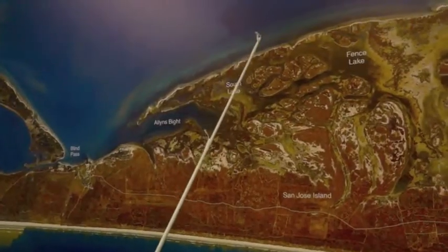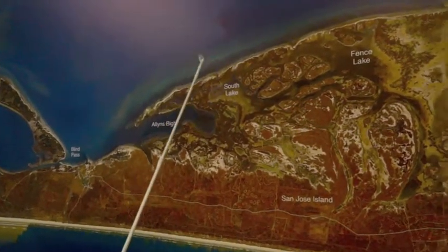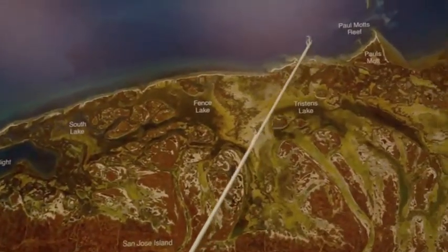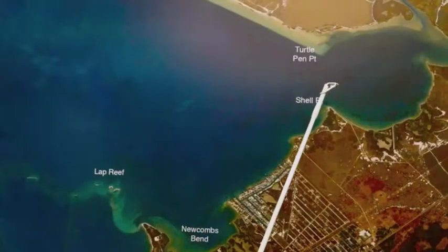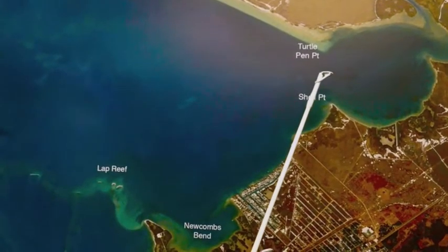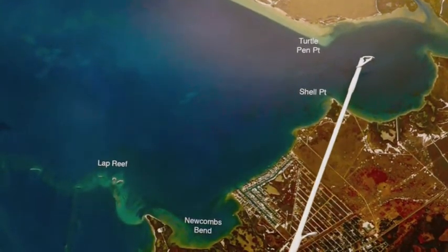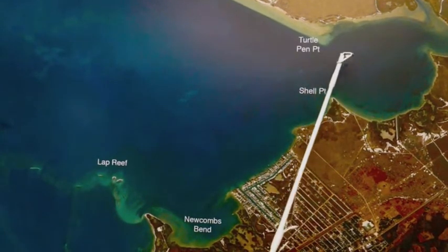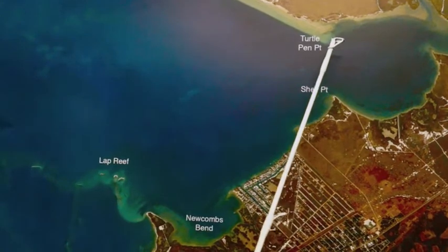For this last cold front, we were catching some nice schools of black drum and some reds from Allen's Bight all the way down to Paul's Mott Reef. They should warm back up and should still be in there. Over here in Copano Bay, we're going to catch some nice reds and pretty good trout early morning on topwaters. You can use your plastics in the afternoon, but also cut mullet and cut pin perch — been working real well on the reds.